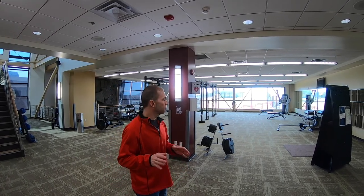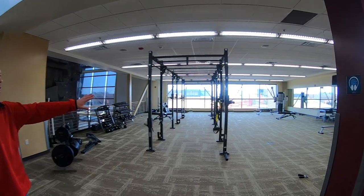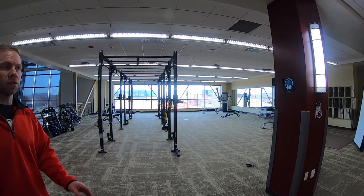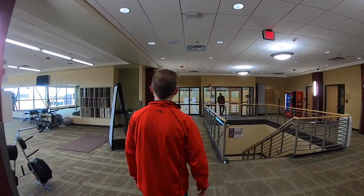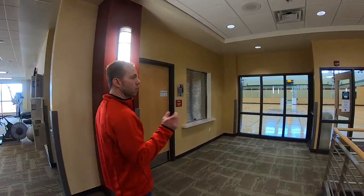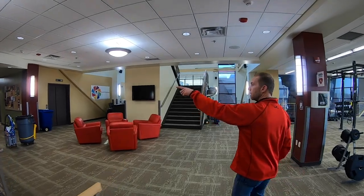Up on the second floor you can see a separate area that's more functional training. We do some group exercise classes in here too, but this is our functional training space. We also have two gyms back here which we'll see when we get up on the third floor. In the corner there is a room where we check out different equipment — balls, bands, and different things — with your student ID. Also on this floor are the two locker rooms down the hallway.